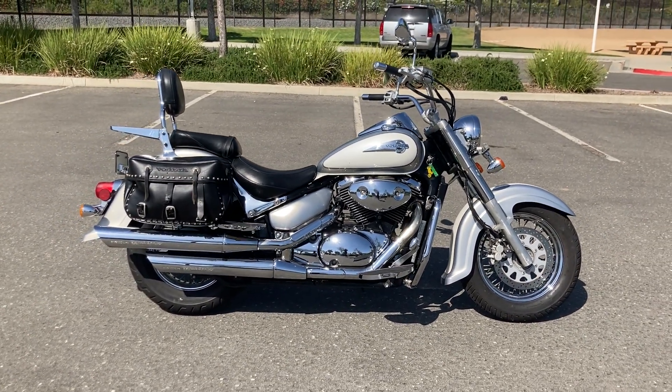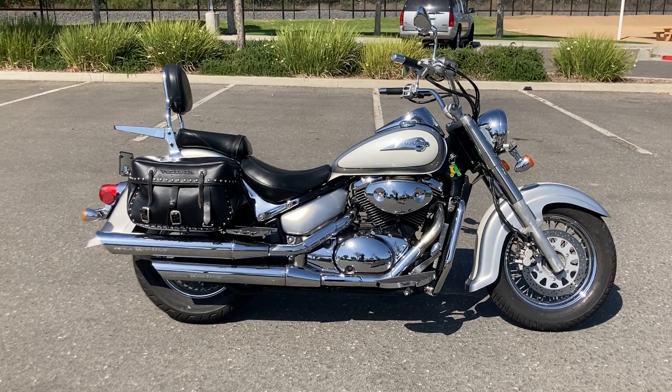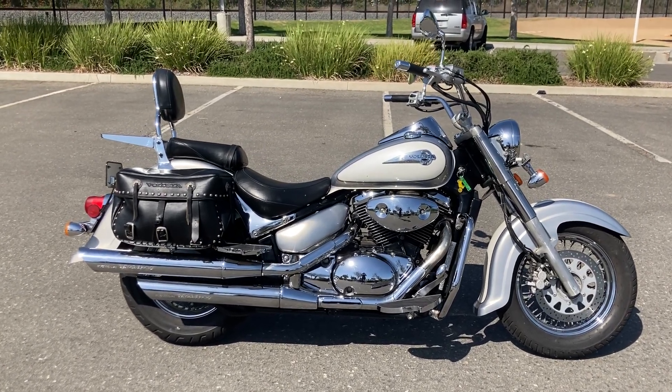We're at Biggs Harley-Davidson in San Marcos, California and we are open six days a week for test rides. Come check it out!